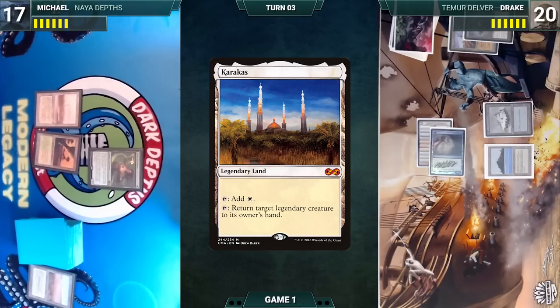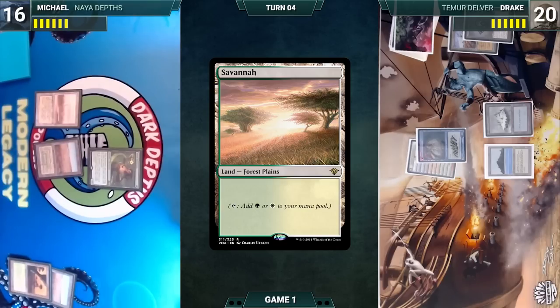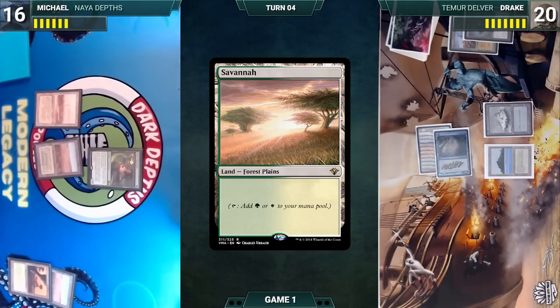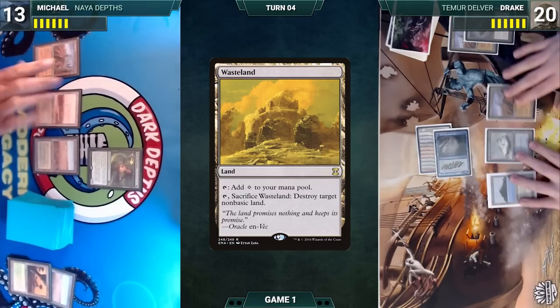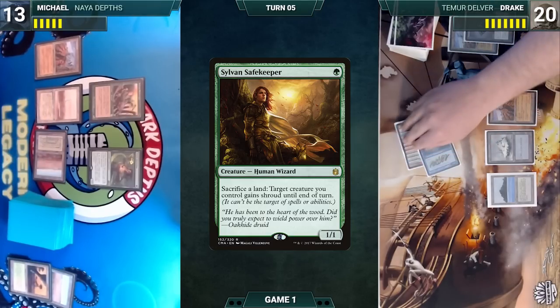During Drake's upkeep, Michael cracks his Windswept Heath, pays a life, and fetches up a Savannah. Drake draws, attacks with Insectile Aberration (Michael takes it), then plays a Wasteland in his second main phase. Michael draws, plays his own Wasteland, casts Sylvan Safekeeper, and passes. Drake draws, attacks with Insectile Aberration — Michael takes the hit — and passes.